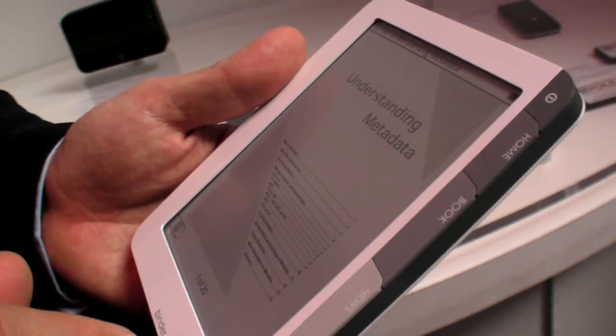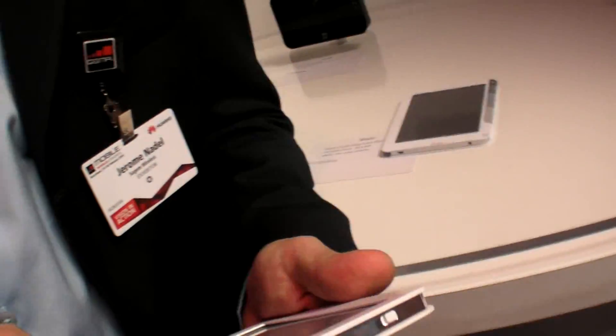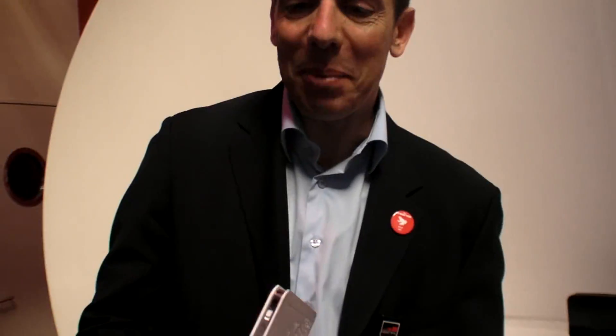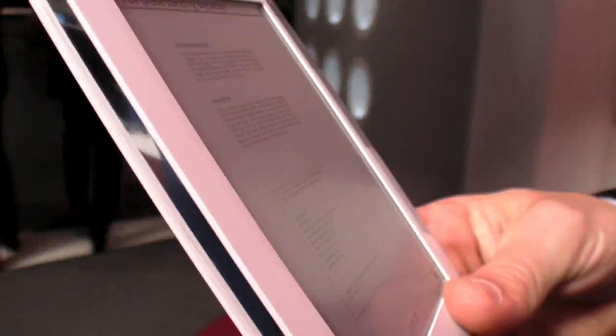So this is like a project under development, right? Yes, it's still a prototype — a very early prototype. We're excited about the form factor and design, and this is something that we're pursuing.